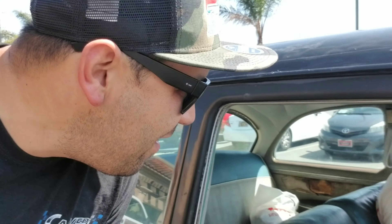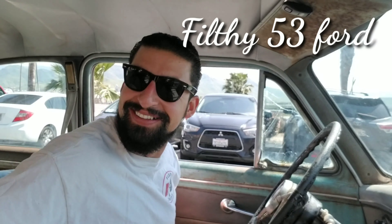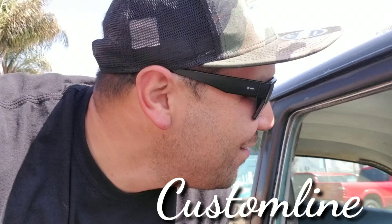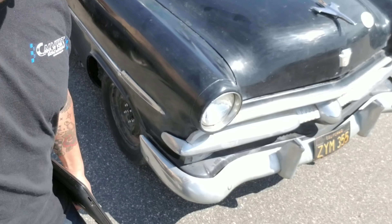We're about to go for a first test drive with Danny Vahidi in his new Filthy 53 Ford Customline. I just dropped off that Cadillac here to get an alignment, and he picks me up in this — his newest Craigslist find. Let's go for a ride.